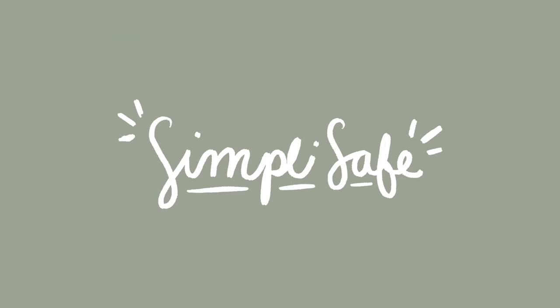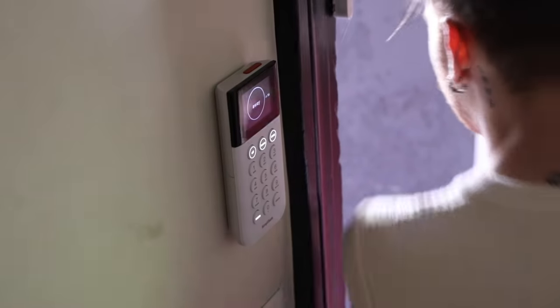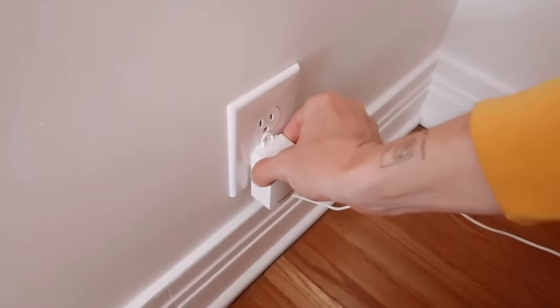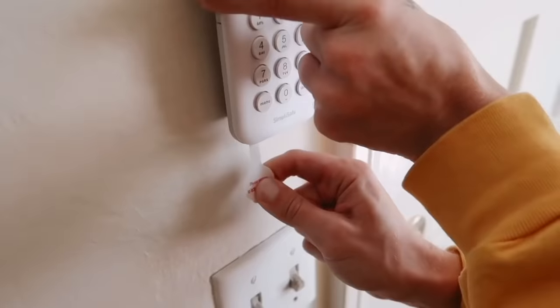Before we head in, today's video is kindly sponsored by SimpliSafe. I set my SimpliSafe before I left this morning. A little over a year ago I installed my SimpliSafe system in my apartment, and ever since we've installed one in my parents' house, my aunt's house, and both my brothers' apartments. It's just an incredible home security system.